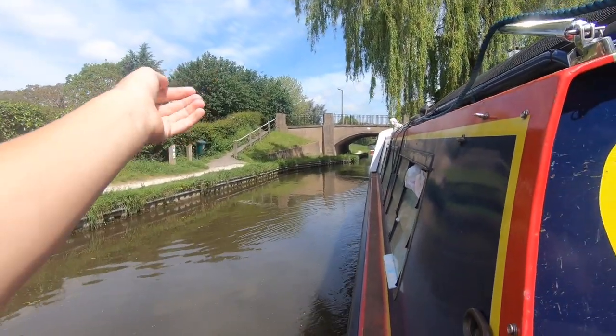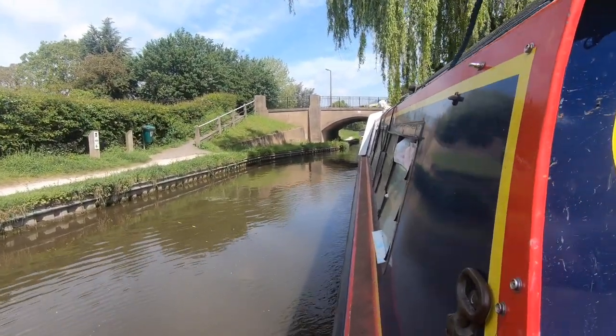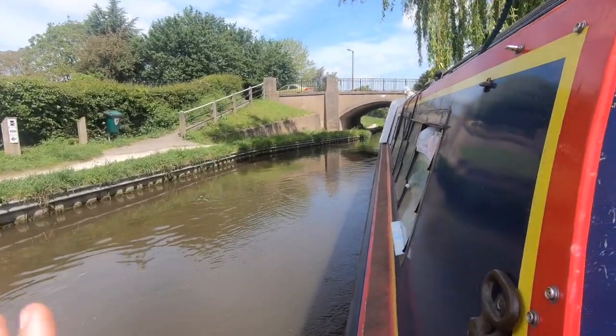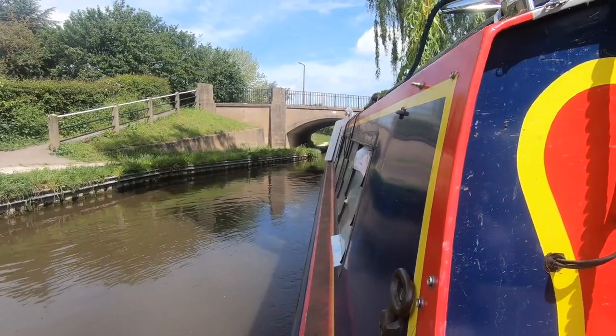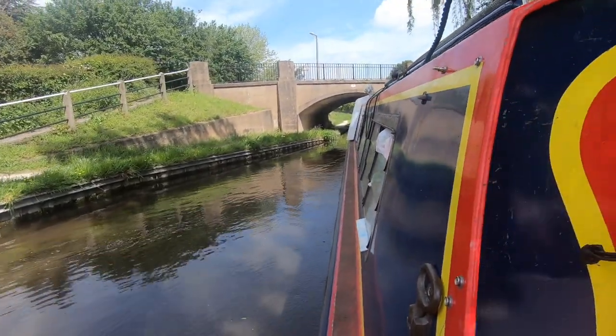When you go up this bridge and turn right you go into the village, and the village is actually really pretty. It has a co-op and a really, really good coffee shop. They do iced coffee and normal coffee, food, cakes, and ice cream. You should definitely go and check this place out because it's actually really cool.